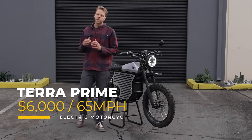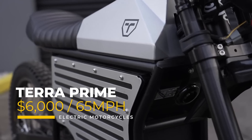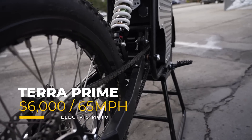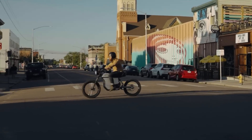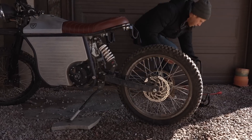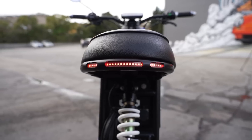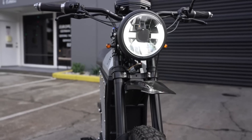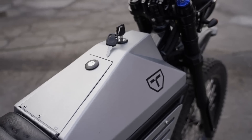The Terra Prime is an electric motorcycle that starts at $6,000 and has a 65-mile-per-hour top speed. The company is based out of western Colorado in the United States. This electric motorcycle operates on 72 volts with options for 50 and 65-amp-hour battery capacities. The Terra Prime has an estimated 70-mile range and is available directly to consumers through the Terra Bikes website.